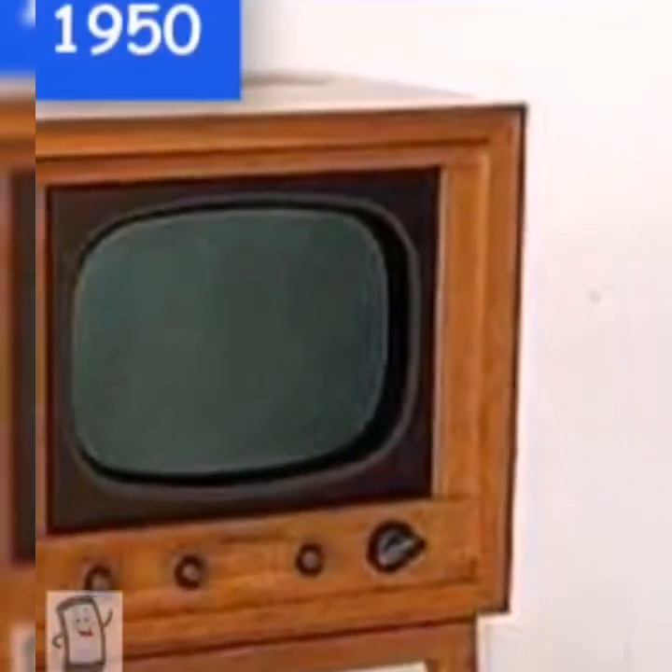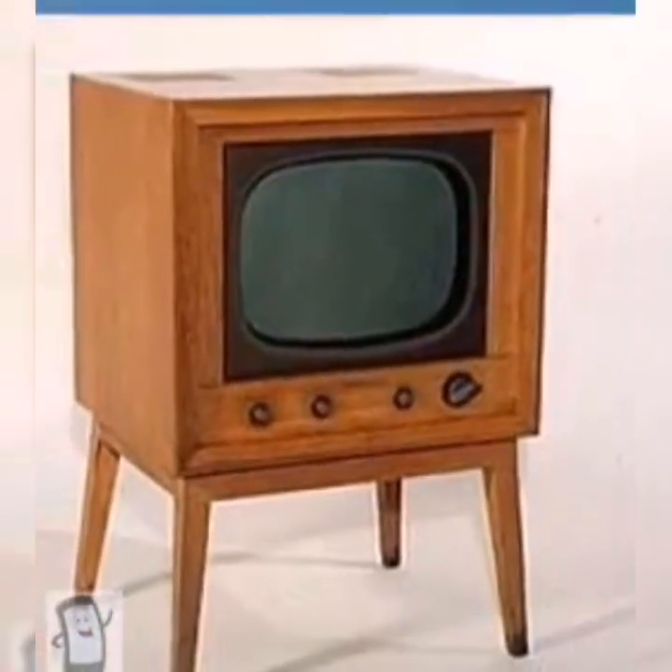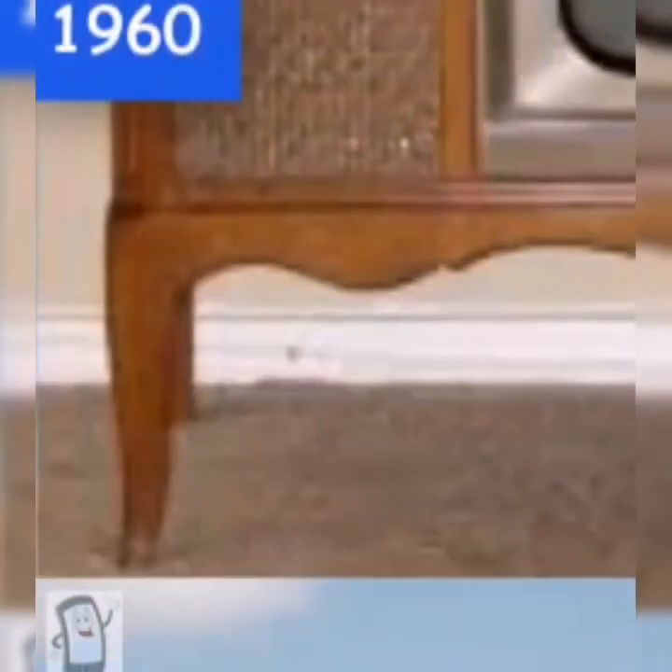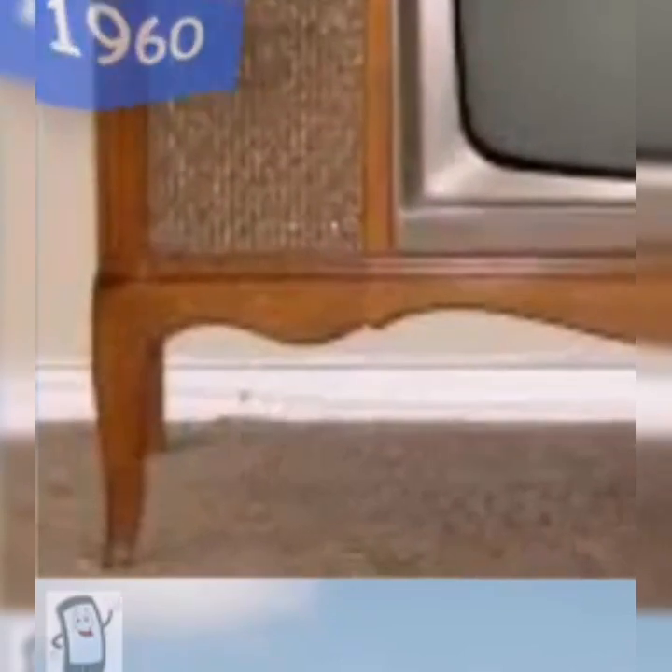In 1950, TV with the NTSC color standard was brought into place, but the color was not that impressive. The 1960s brought a large number of color TVs, and new inventions like the remote control were introduced in that decade.